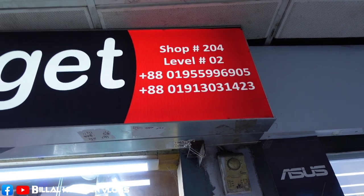So guys, what is this? It's very special. Alhamdulillah. Jahid, my address and phone number will be available in the video description box. So guys, let's start this video.